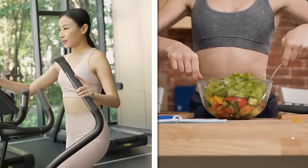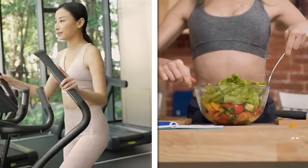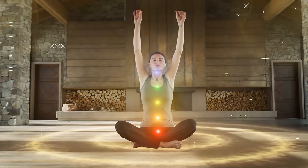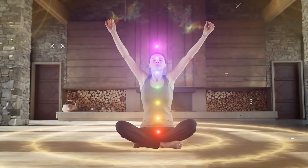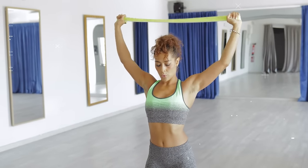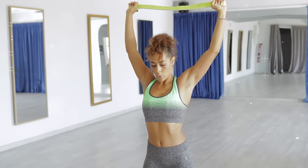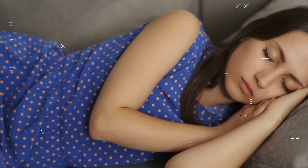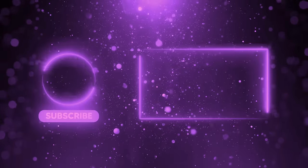Remember, achieving your body goals goes beyond exercise and diet alone. It's about understanding and optimising your body's internal processes, like hormone regulation. By understanding these biological processes, you're empowered to take control of your health and effectively reduce arm fat. Although reducing arm fat is important, if you want to learn how to burn fat while you sleep, make sure to watch the video on the screen now.